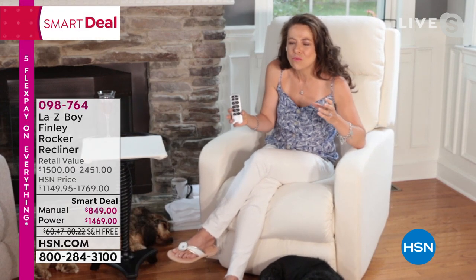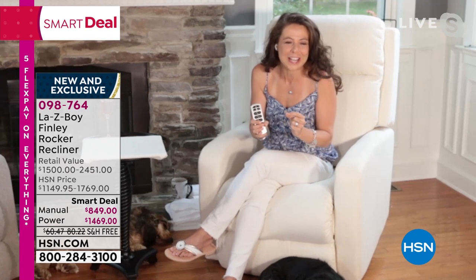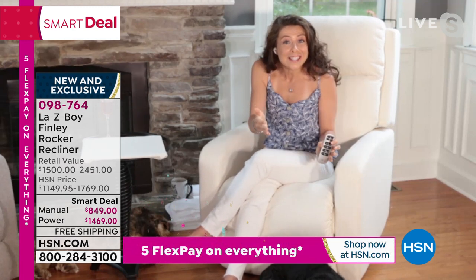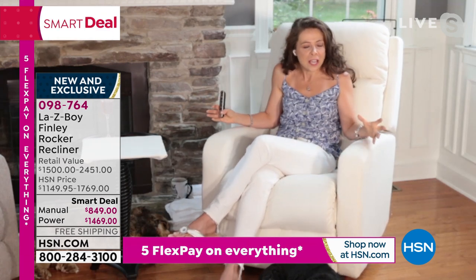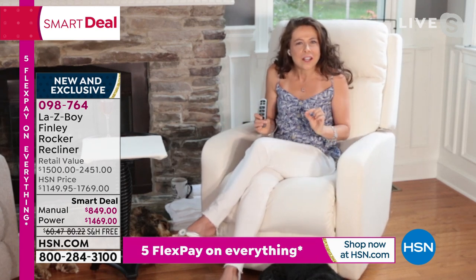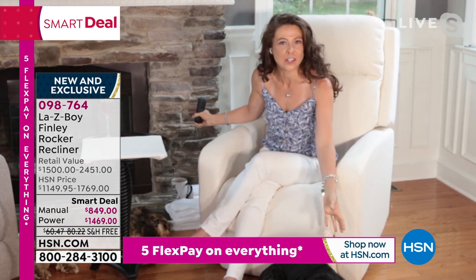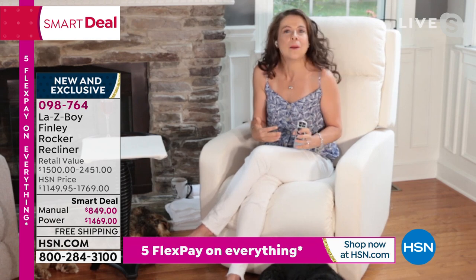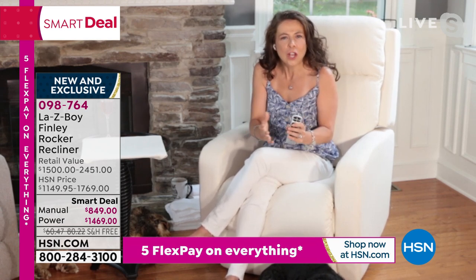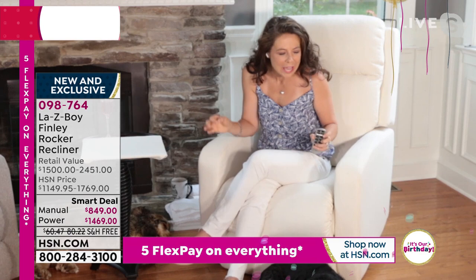Molly mentioned HSN celebrating 44 years and La-Z-Boy approaching 100 years. In 1927, La-Z-Boy invented reclining furniture and they've never stopped. They've been loved for generations. But look at this Finley — how sleek and sophisticated this chair is. The design really is an elevated look. And the incredible thing is these beautiful, light, Instagram-worthy colors we're able to bring you in this recliner — because of the magic and innovation of iClean, specifically the new iLive.